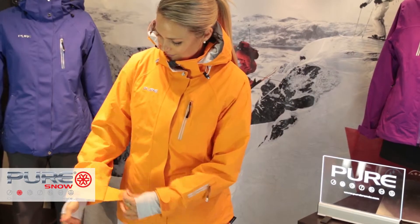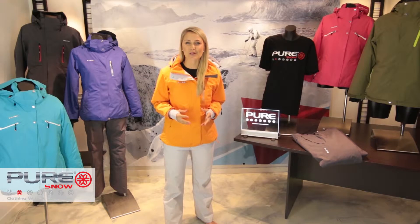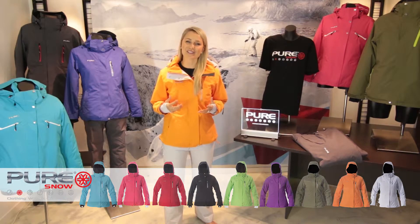This will keep the snow and cold wind from creeping inside. The Chamonix is available in a range of colours including Tropic, Raspberry, Red, Surf, Black, Green, Grape, Khaki, Orange and Silver.